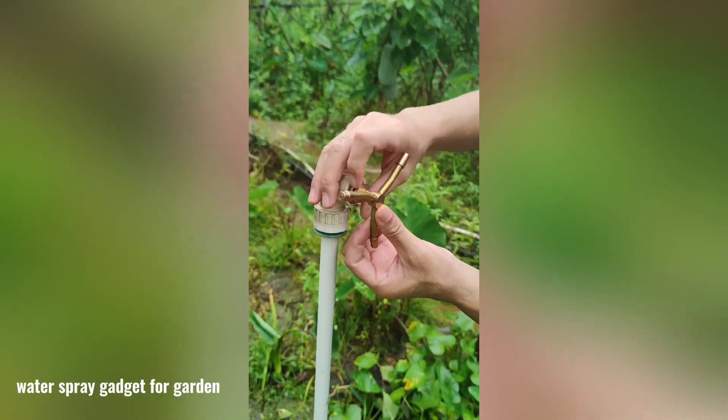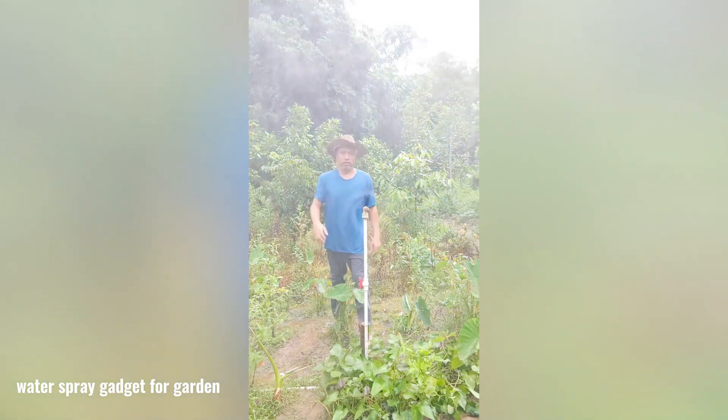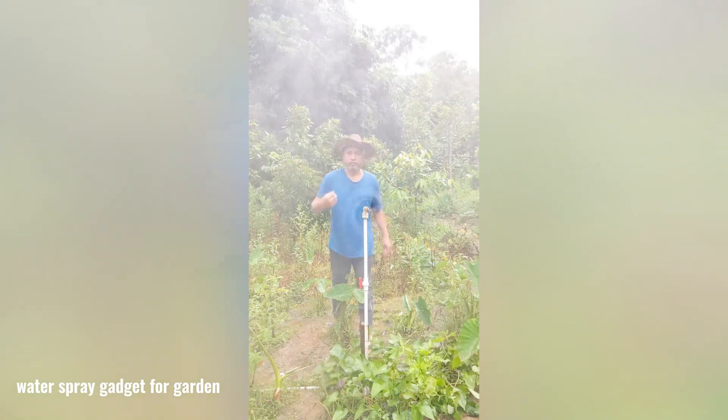This innovative attachment easily fits onto any garden hose, featuring fan-like blades with tiny holes that spray water in all directions as it rotates rapidly.